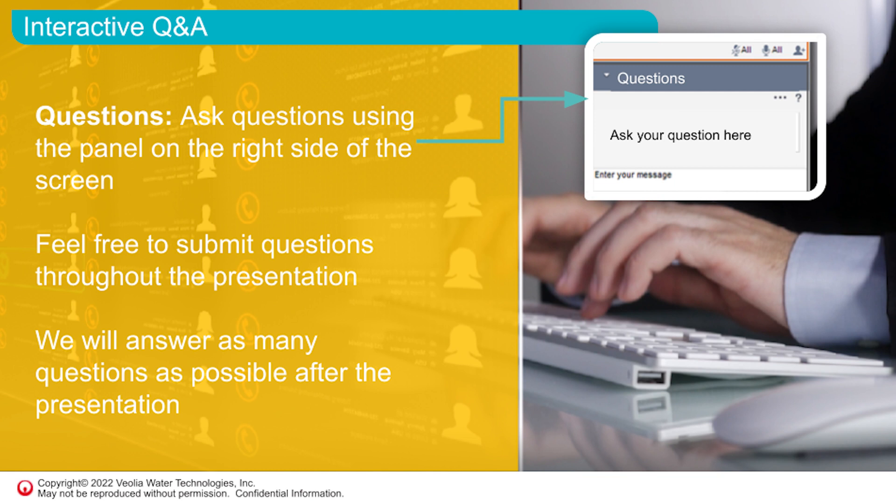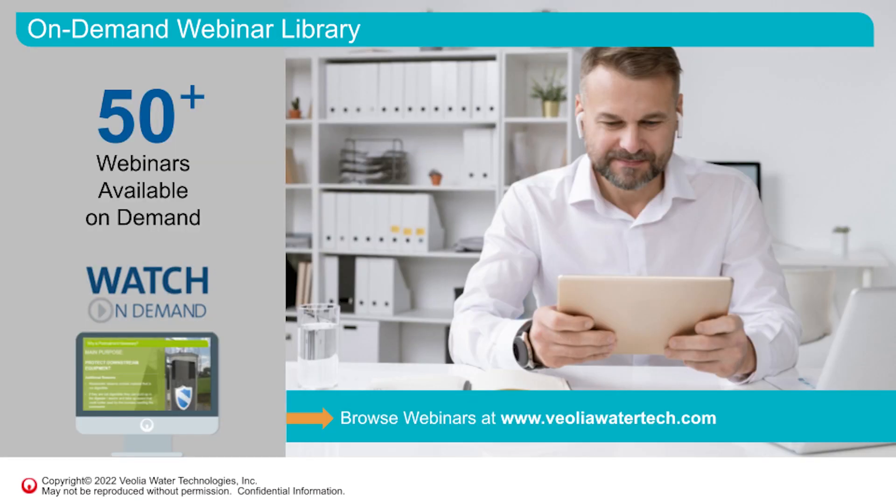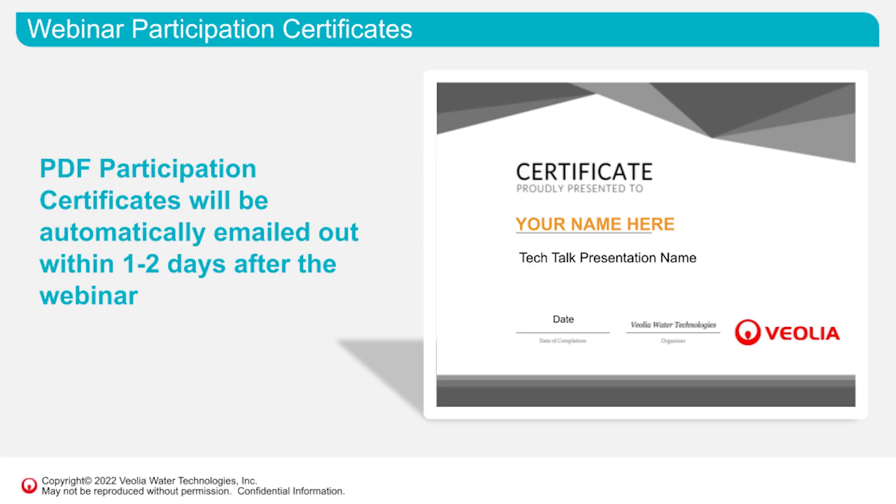We want to make this presentation as interactive as possible. If you have a question at any time, go ahead and type it into the question box on the right-hand side and we'll get to as many questions after the main presentation. This is the first of our Yolio Water Tech Talk series. You can see a listing of other webinars on the screen — head over to YolioWaterTech.com to register for upcoming live webinars and access our large collection of on-demand webinars. Those attending today's live presentation will receive a PDF participation certificate about one or two days after the broadcast.